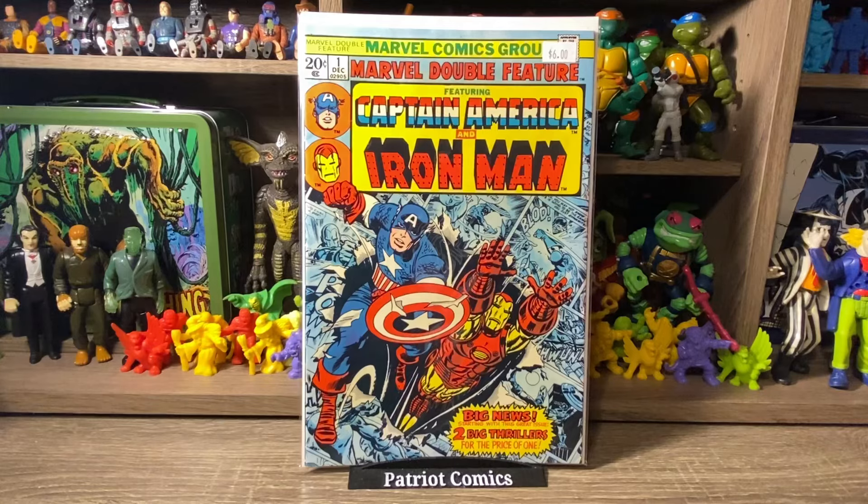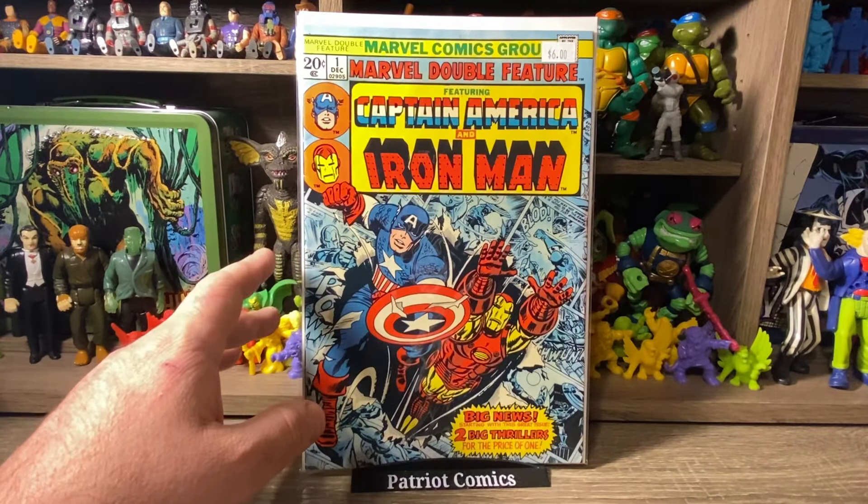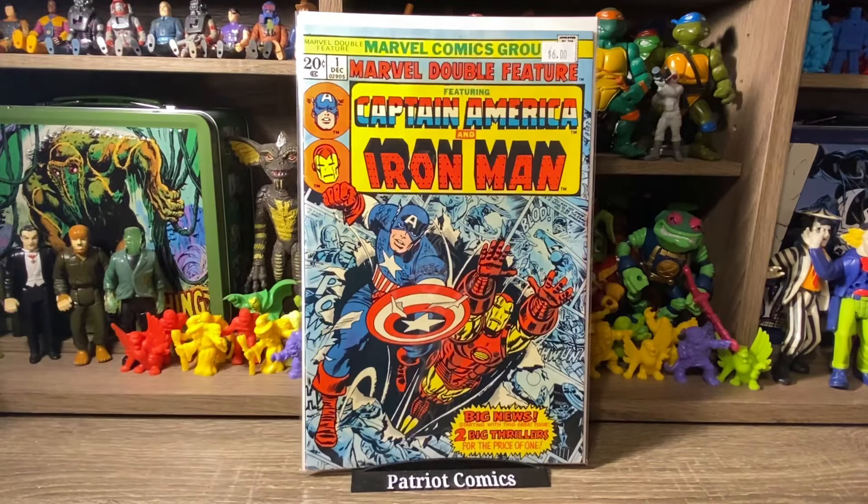This next one really doesn't have a whole lot of value — it's not a key or anything. It's just a number 1 Bronze Age Marvel comic, which is one of my little niche collections: I collect all Bronze Age Marvel issue number 1s. Here's Marvel Double Feature number 1 with Captain America and Iron Man. It's got a great cover, a couple of little spine ticks — but that's Bronze Age for you. It was priced at $6, so I got it for $3. I grabbed it because there was a lot of cool stuff and great deals. I might actually already have this one — I need to check.